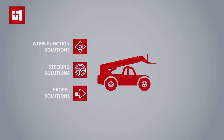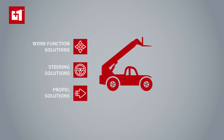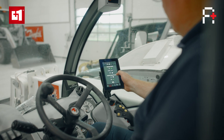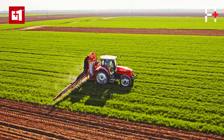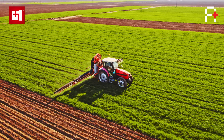At Danfoss, we're always striving to create change for better by engineering the solutions of tomorrow. That's why we're proud to launch the A-plus autonomous software solutions. A-plus software users can add autonomous functionality to their machines by integrating pre-programmed blocks into their applications, eliminating the need to develop everything from scratch.